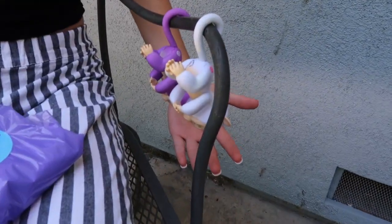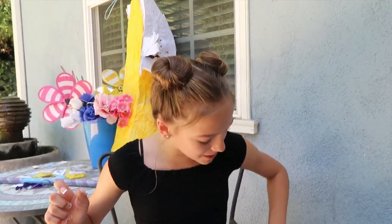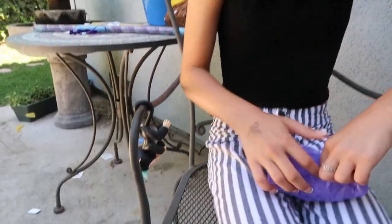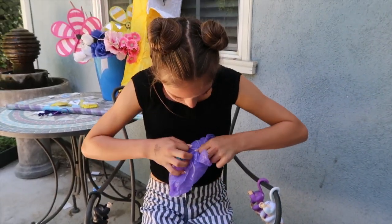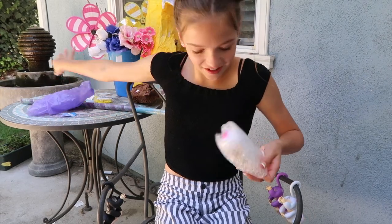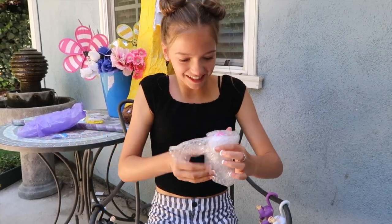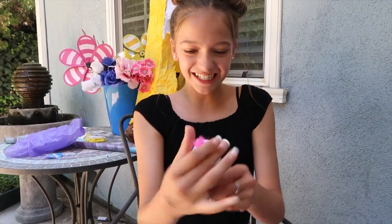As you can see, I've got all my fingerling monkeys right here. This is Sophie, this is Mia, this is Finn. Let's open up the last one. Oh my gosh, we got another white one. So cute.